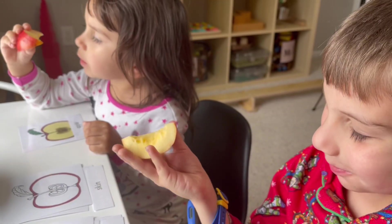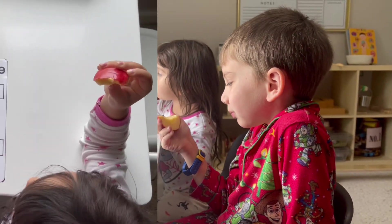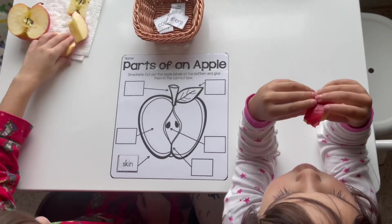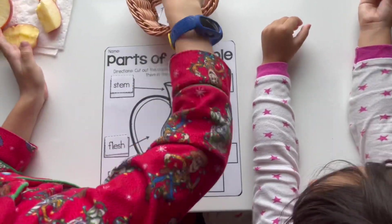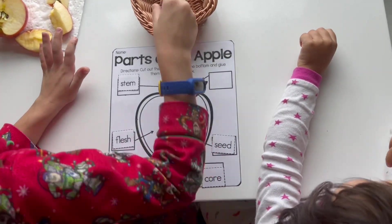Of course, the best part is being able to eat the apple after this activity. I also found a picture on Pinterest and printed it out — it's just another way to reinforce the different parts of the apple, and I like that this one was in the form of a chart.